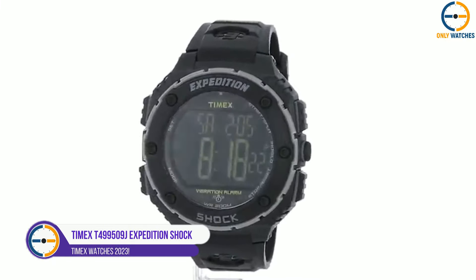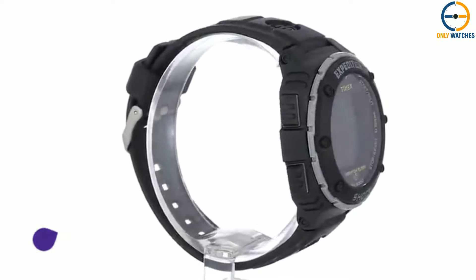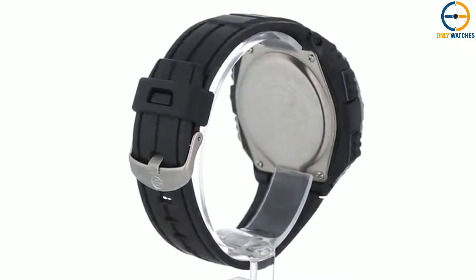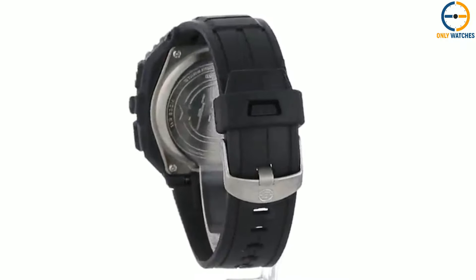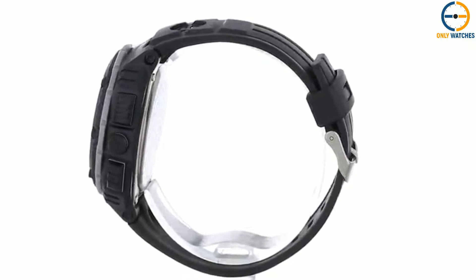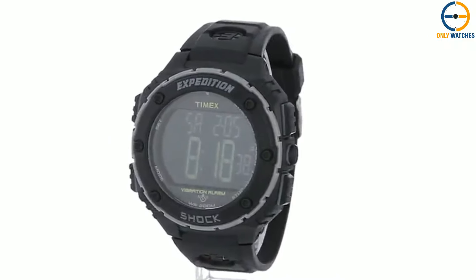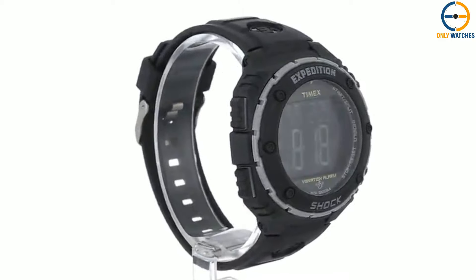5. Timex Expedition Shock XL. The Timex Expedition Shock XL is a great choice if you want a watch that is both great and useful. The Shock XL's body is made of a strong classic resin that is resistant to shocks. Resin straps are much more resistant to chemicals and heat than leather straps. Since the resin was made to meet ISO standards, you have nothing to worry about. The watch is also water-resistant up to 200 meters. It has a strong resin case and a large easy-to-read digital display that shows the time and date in the same window.